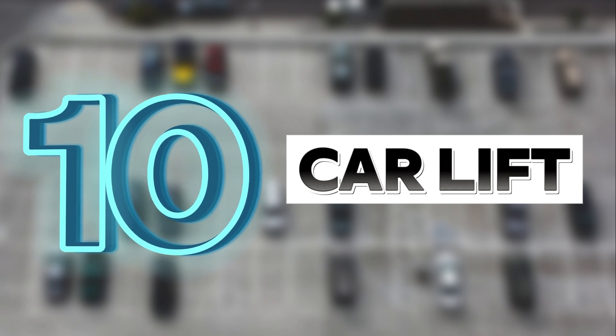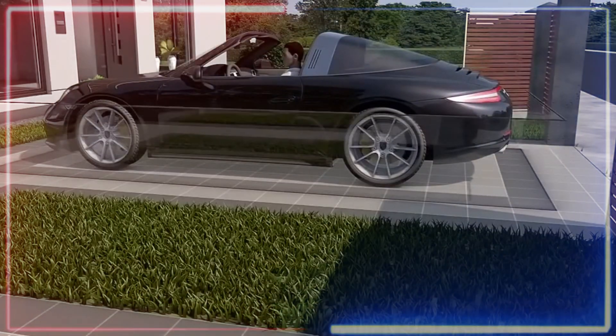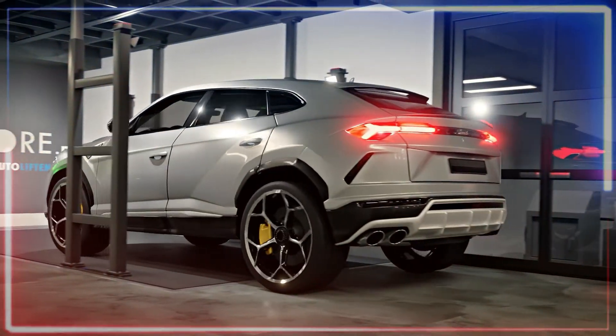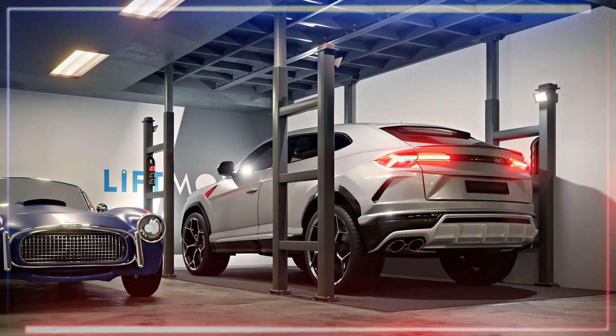Number ten is the Car Lift — basically a fancy elevator for people who have underground parking at home. Picture having your own secret parking spot in the basement. The best part is that this lift can handle multiple cars, so you can stash a few rides down there.